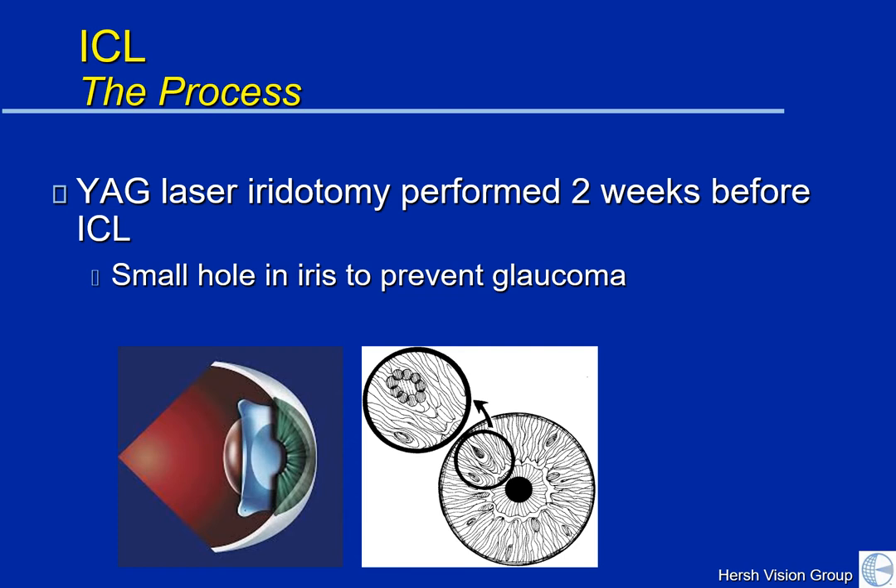We also need to perform what's called a laser iridotomy. This is a very small hole that's made into the colored portion — the iris of your eye — in order to allow the normal ocular fluids to flow around the ICL. You can see here in the bottom left that the implant is placed between your natural lens and your iris. A small hole allows proper fluids to percolate around the lens to continue the nourishment of all of your ocular structures. This is done right in the office with a local anesthetic, and a small hole is made in the iris with the laser.